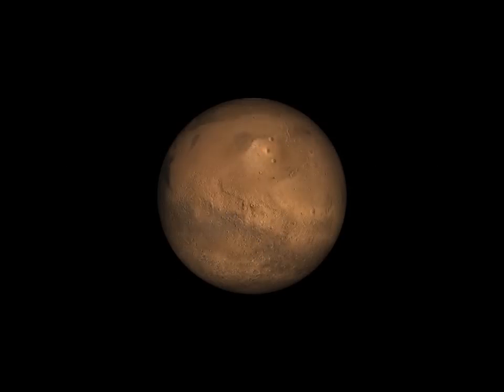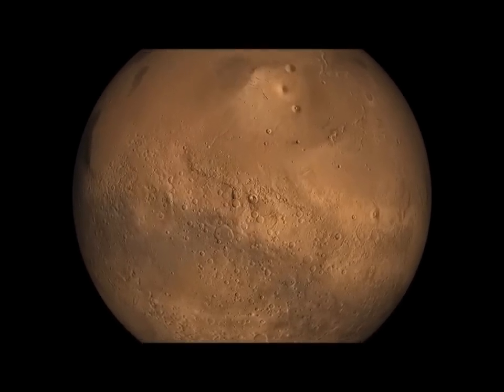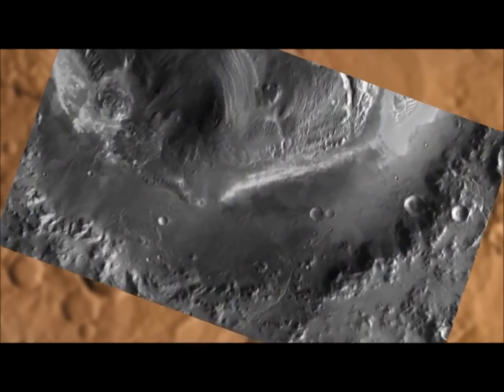I'm John Grotzinger, the project scientist for Mars Science Laboratory — the Curiosity rover — and we're going to take Curiosity to our chosen landing site in Gale Crater, which sits at the border between the southern highlands of Mars and the northern lowlands. It's a really exciting spot because it's very low, and that's the kind of place where water might have pooled and possibly formed lakes.